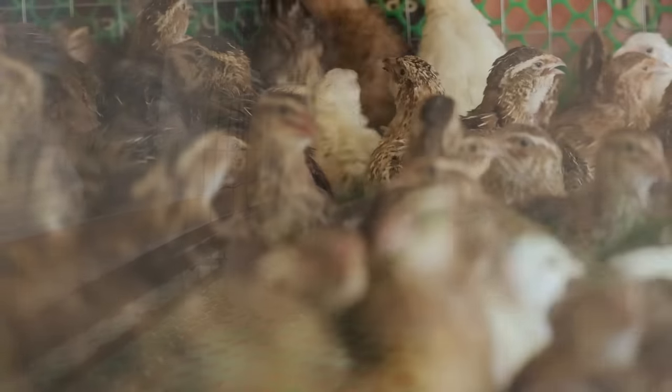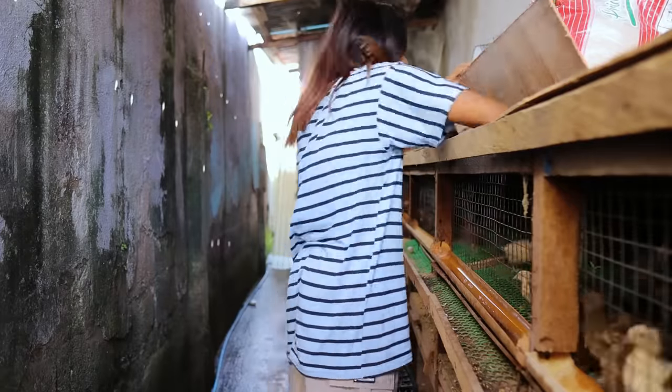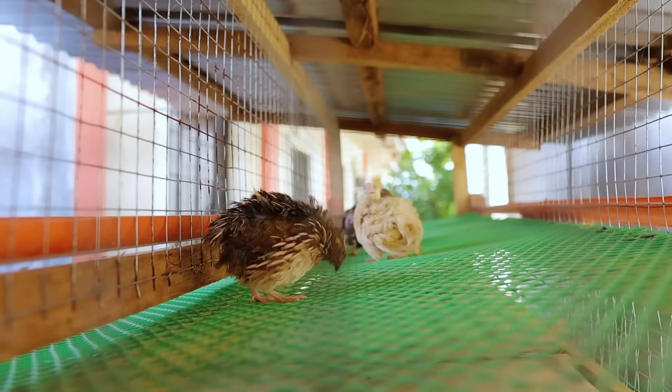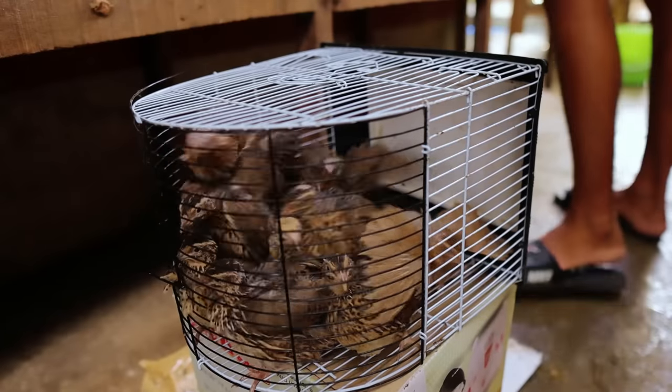After 41 days from hatching, the birds should start laying eggs. Remove the males not intended for breeding, and underdeveloped females should also be removed — they can be sold as broilers.